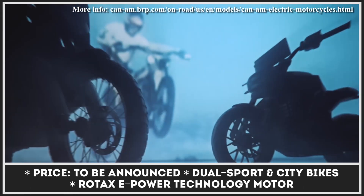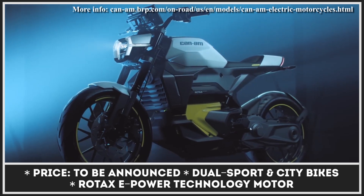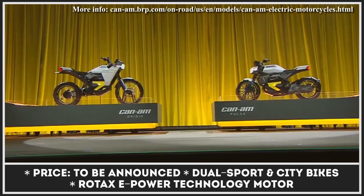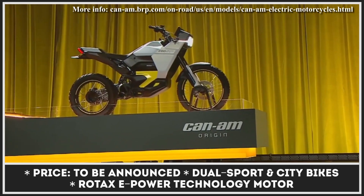This year, as part of Can-Am's 50th anniversary celebration, Bombardier Recreational Products (BRP) issued an announcement confirming that in 2024, Can-Am will start mass-producing battery electric vehicles. The manufacturer held a short press conference where it showcased two upcoming models, which received the Can-Am Origin and Can-Am Pulse nameplates.